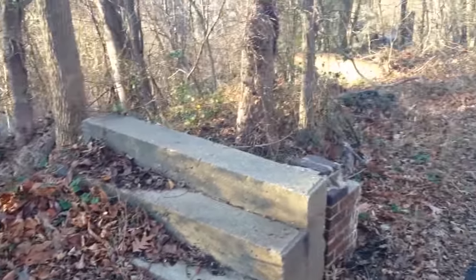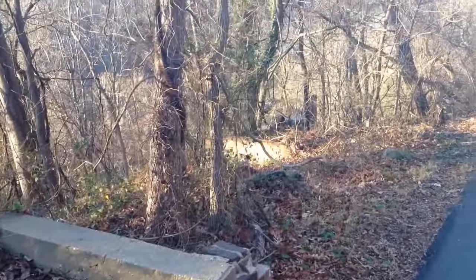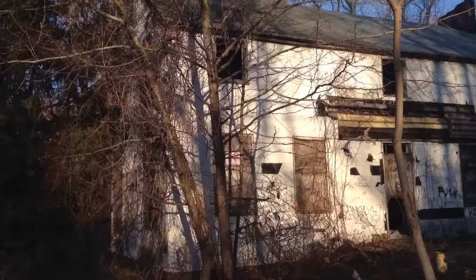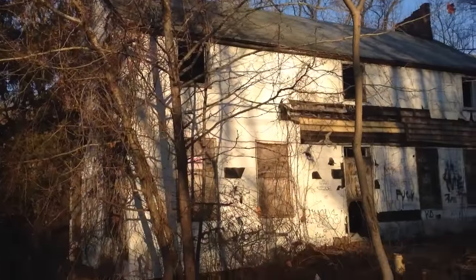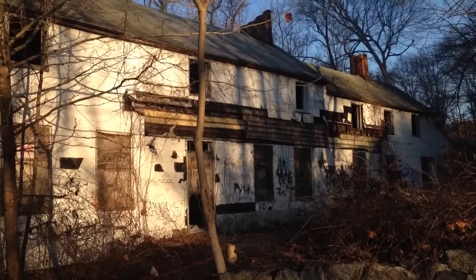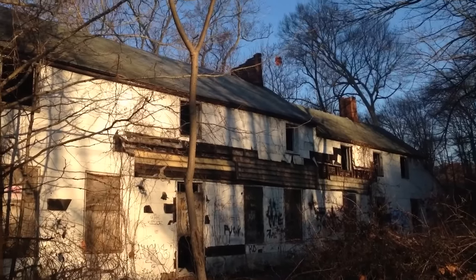These old steps lead to nowhere, and there's the old chimney in the background. It's chilly here. You can tell right there how old it is — probably late 1800s, maybe. Yeah, see the old chimney.